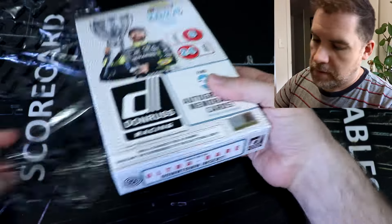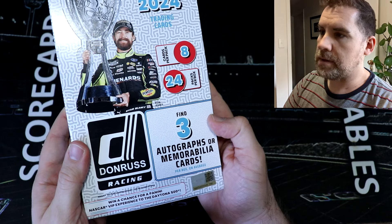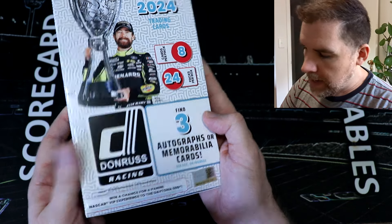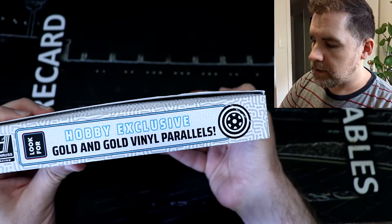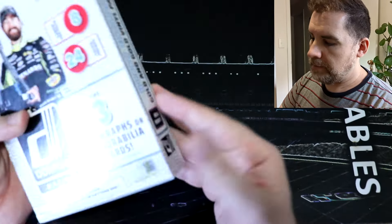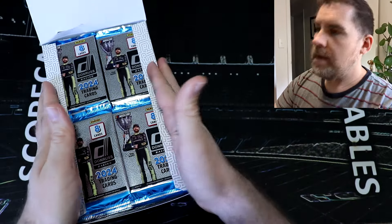There are all sorts of new inserts. As you can see, we've got three autos or mem cards per box. The usual breakdown is one auto and two memorabilia cards. We've got hobby exclusive gold and gold vinyl parallels, and downtowns and all of that good stuff. Here we go.